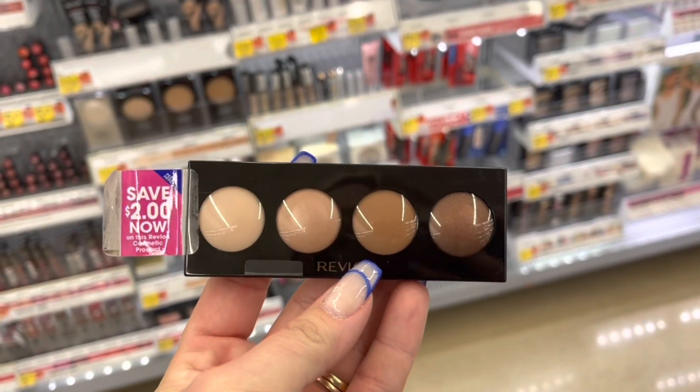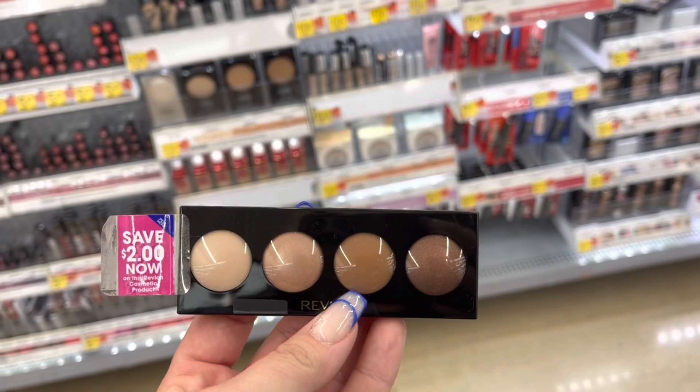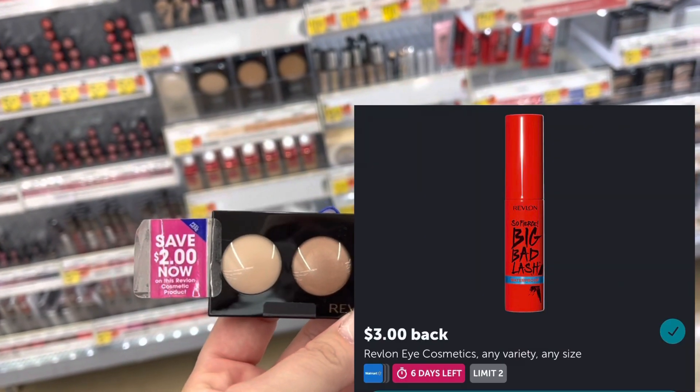I'm going to grab this Revlon eyeshadow for $5.47, use this $2 Peely, pay $3.47, submit to Ibotta for $3 back, making this just $0.47.